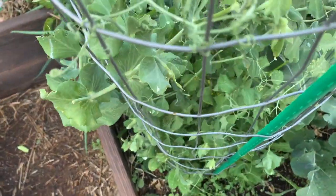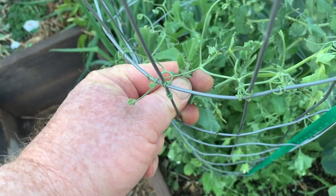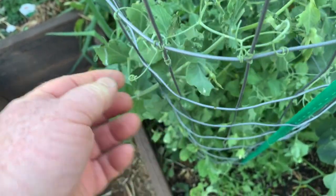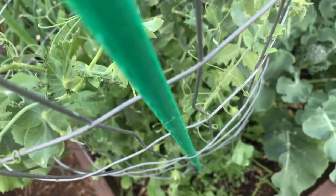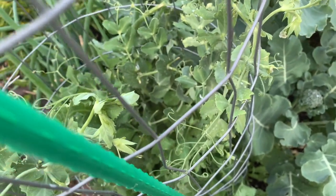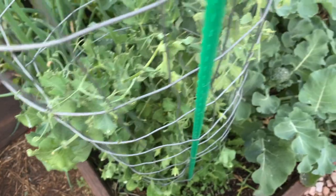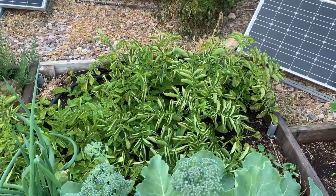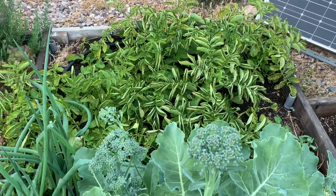You can see that this particular pea plant is being eaten too — little pieces are missing here and there. I guess whatever it is, the birds like that as well. Update on these potatoes: they look like they're about getting ready to harvest — just a few more days.